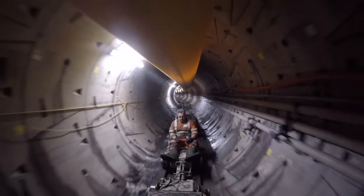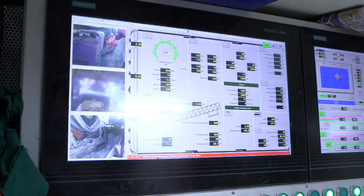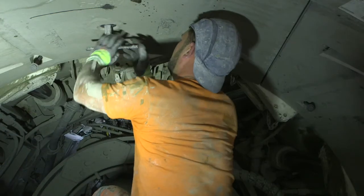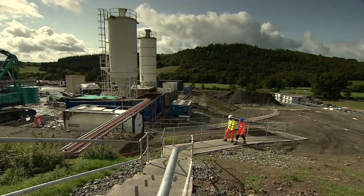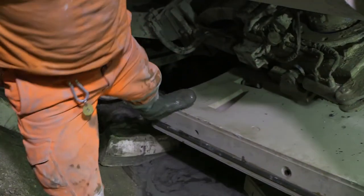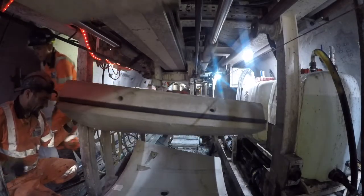Deep under the Welsh countryside, a team of engineers is racing against time. Working 24 hours a day, they know one wrong move could leave more than a million people without water. There's a bit of nervousness because you can do all the surveying and measurements, but until you actually break through and see it coming through, you don't know exactly where it's going to be. But if all goes well, no one will ever even know they were here.